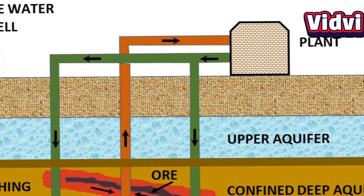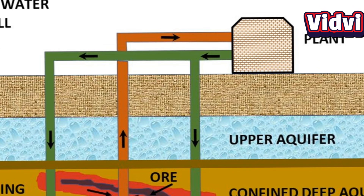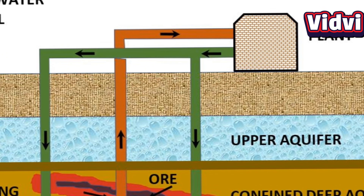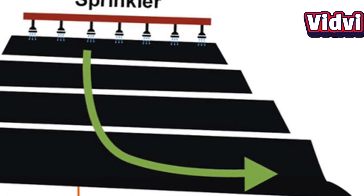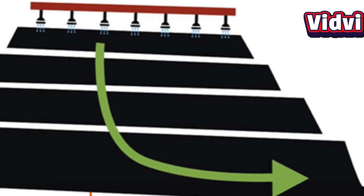Then there's in-situ leaching, a modern technique that involves injecting a chemical solution into underground uranium deposits to dissolve the uranium, which is then pumped to the surface. Lastly, we have heap leaching, where crushed uranium ore is piled up and sprayed with chemicals that dissolve the uranium, which is then collected and processed.